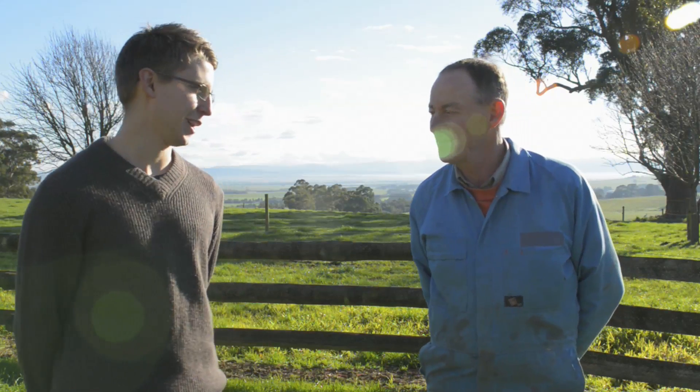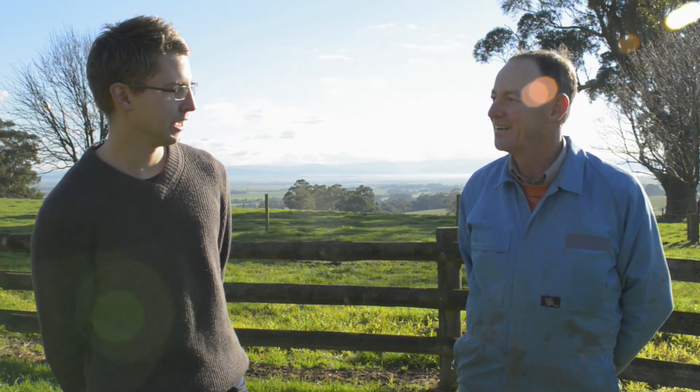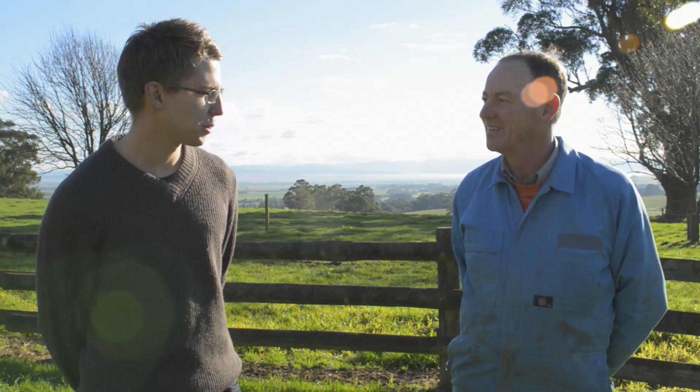Pat, thank you for having us. How are you? Shall we go inside and have a cup of tea and talk about your property in a bit more detail?